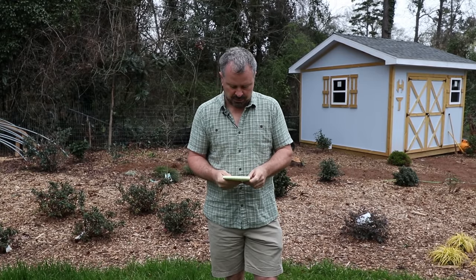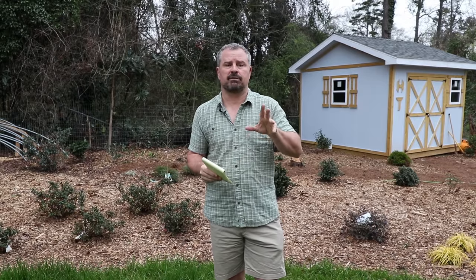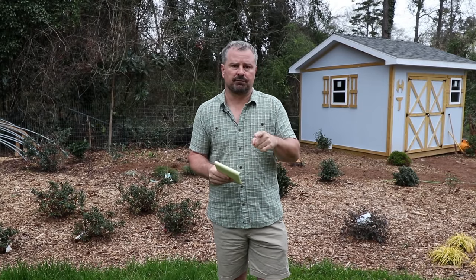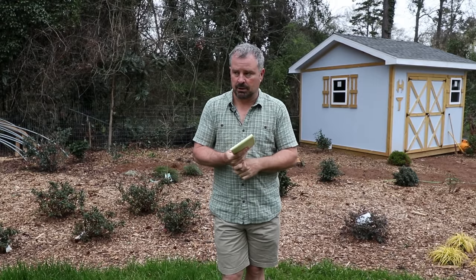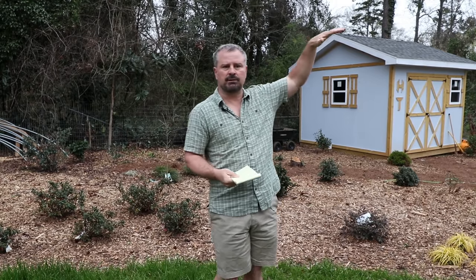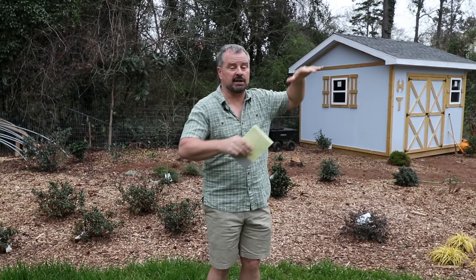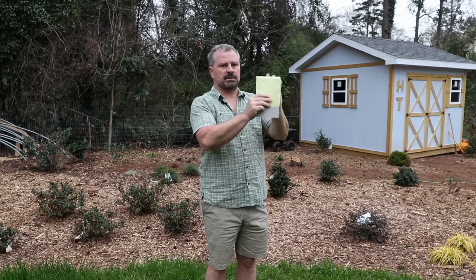Somebody asked when to prune a butterfly bush — definitely now. In my February checklist video you can see me go after them very hard, cutting them down to about 18 inches tall. You can just be a butcher on them. They only bloom on new growth, so there's no point in having a six-foot-tall butterfly bush going into spring. Butterfly bushes have weak wood and if you let one get eight, nine, or ten feet tall it definitely has the potential to split open and can actually kill them.